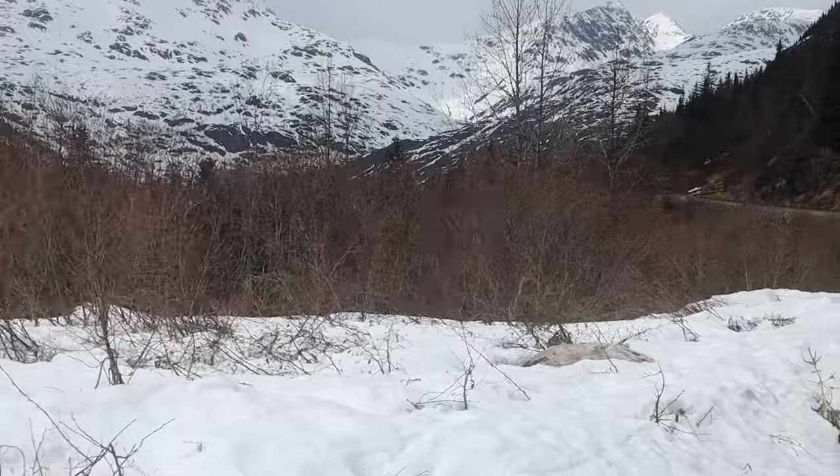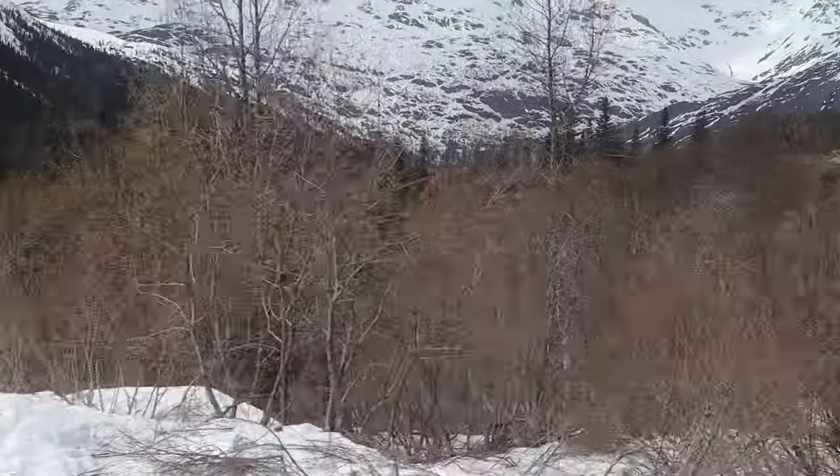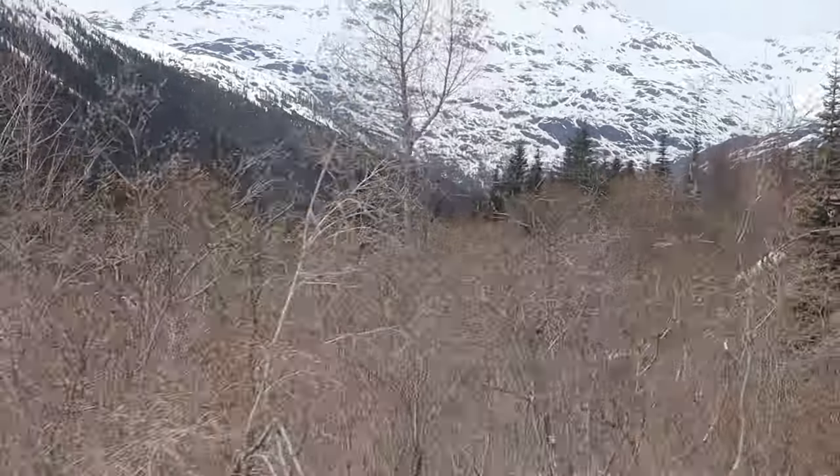Tip number five, and this is a big one: bring a camera. There's a reason why this is the most popular excursion in Skagway — the beauty is incredible.